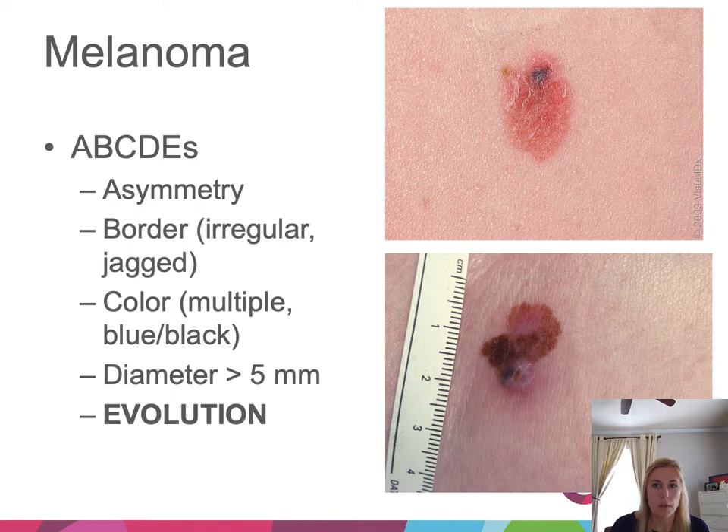We'll briefly talk about melanoma. The ABCDEs are a great screening tool: A is asymmetry — you cannot fold the lesion in half; B is border — we worry if it's irregular or jagged; C is color — multiple colors like blue, black, pink, brown all within the same mole; D is diameter — something over 5–6 mm; and E is evolution, the most important — something changing or growing. Both example lesions shown are asymmetric, have irregular jagged borders, and contain multiple colors: pink, tan, black, and brown.